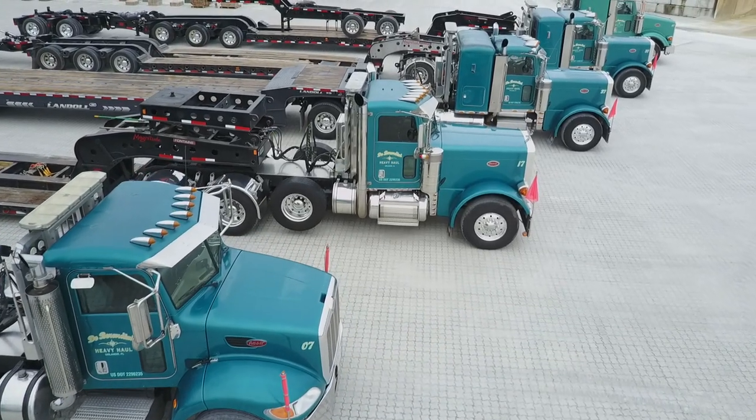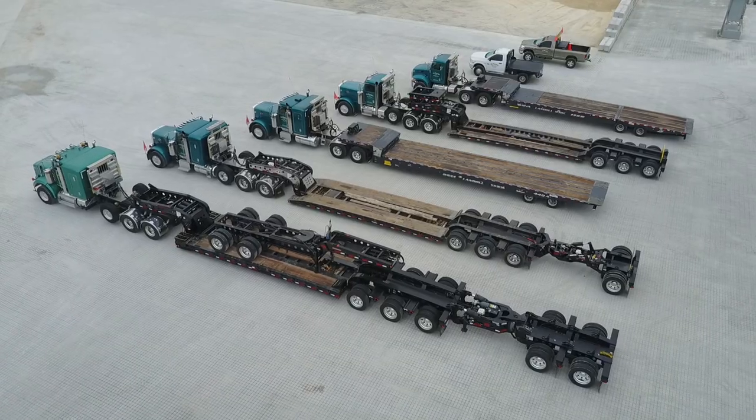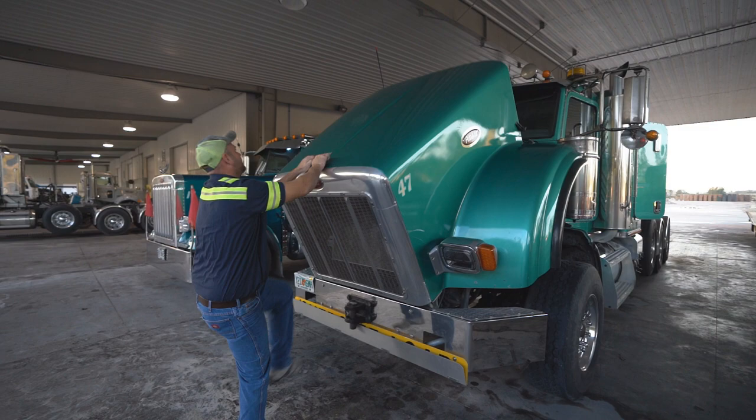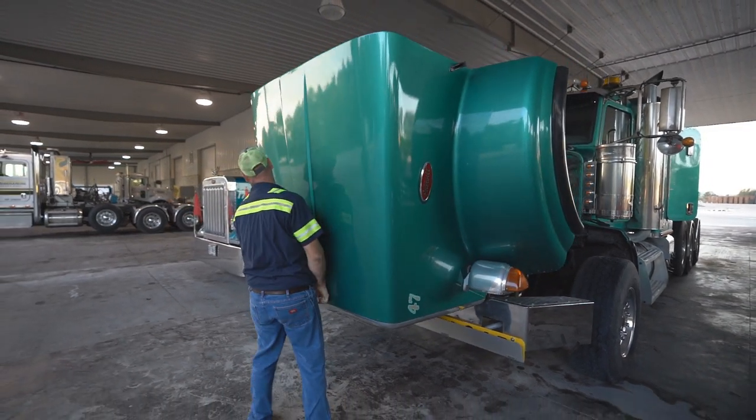My trucks were all the teal green effect from Peterbilt, and that was because I purchased a few trucks from Mark Strotter from Whisperwinds Trucking and I enjoyed the color. I liked it. It was classy.